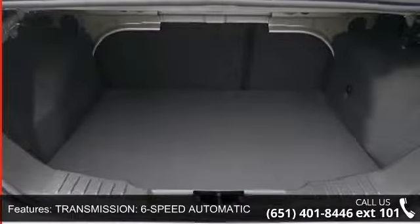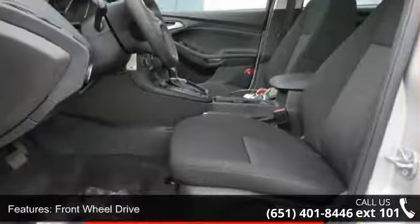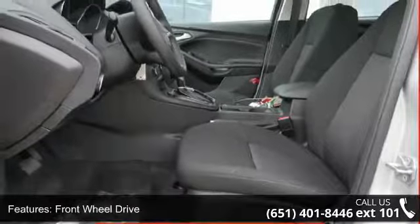Front Wheel Drive, Audio Satellite Radio, MP3 Sound System, Wheels Aluminum, Communications Onboard Hands-Free and Telephone Hands-Free Wireless Connection.